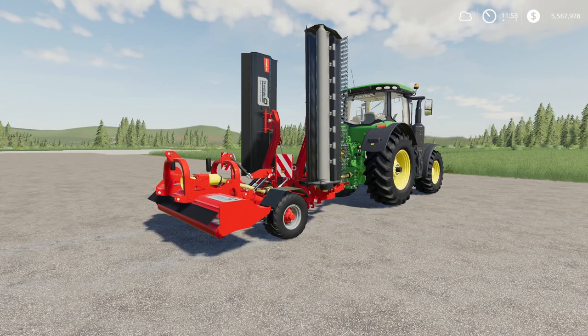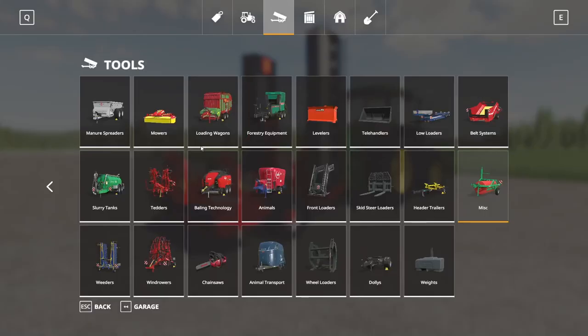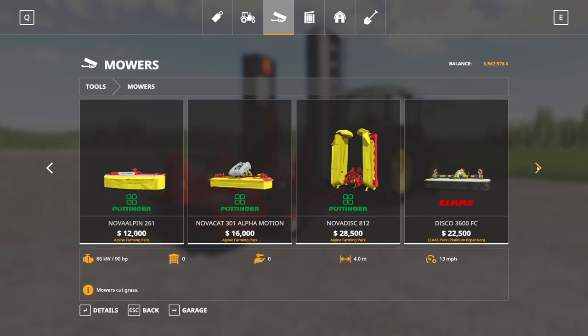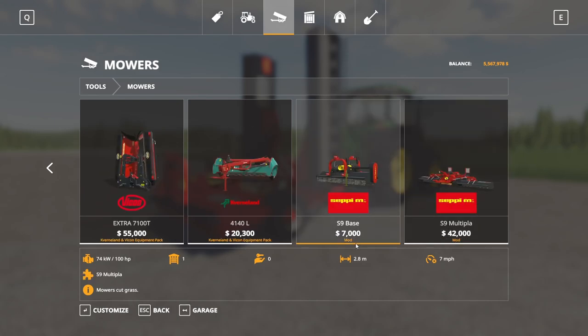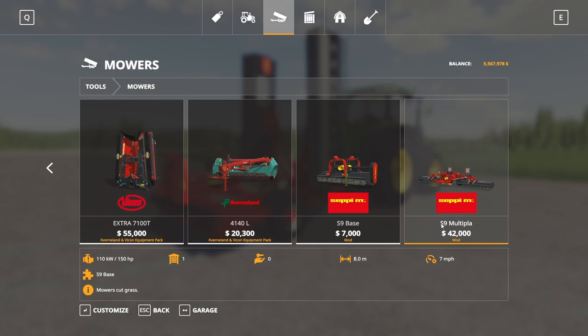Next up we have the Cepi Multipla S9 by Black Eyes Modding — apologies if I'm saying that wrong. This is 9.47 megabytes to download and for all platforms. Found in the store under mowers. There are two options: the base unit at $7,000, requiring 100 horsepower, designed to hook up to the S9 Multipla at 2.8 meters, running at 7 miles per hour. Then the Cepi MS9 Multipla itself at $42,000, requiring 150 horsepower, 8 meter width, also running at 7 miles per hour.